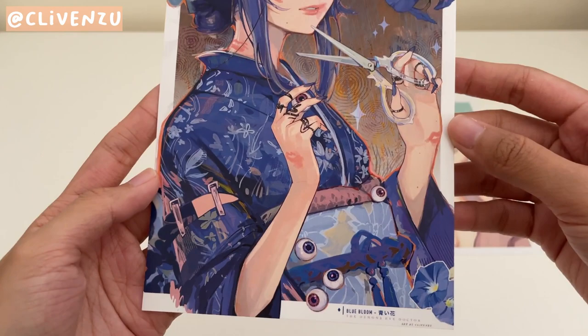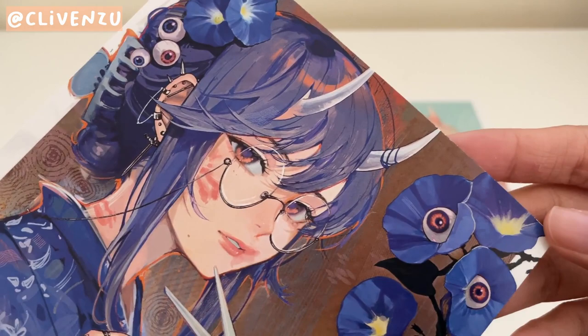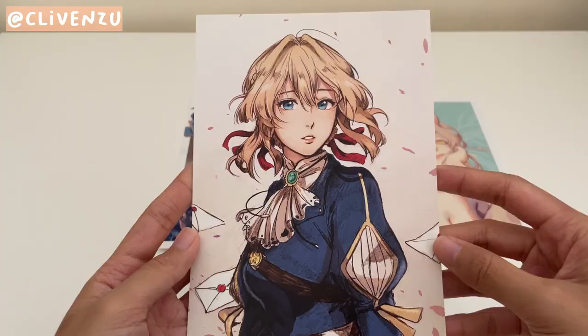Here's a second print of their Demon's Eye Doctor. They debuted this piece at Anime Expo, which was awesome, so I had to pick it up. I barely even noticed the eyeballs, to be honest, which is kind of nice because it doesn't really make this piece look creepy or anything. I adore their painting style.